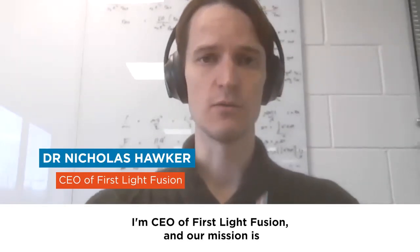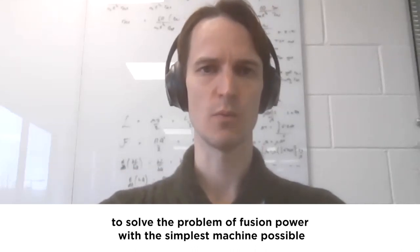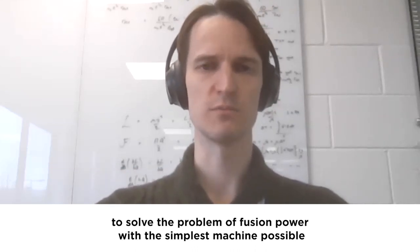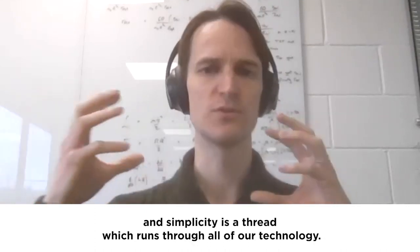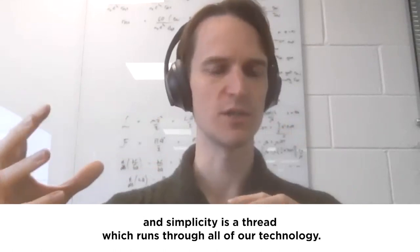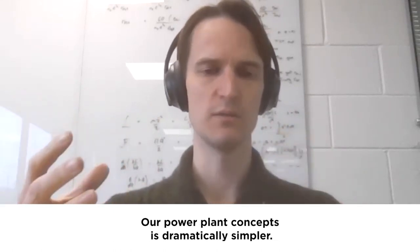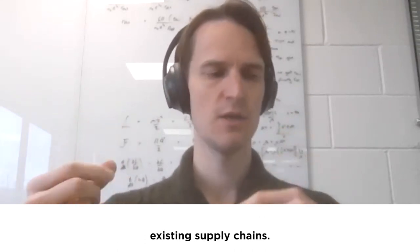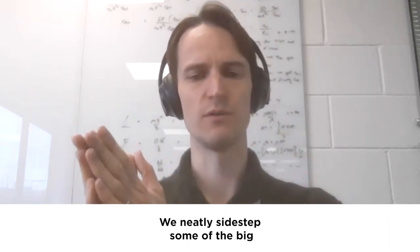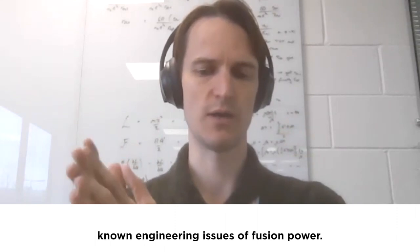Hi, I'm Nick, CEO of First Light Fusion, and our mission is to solve the problem of fusion power with the simplest machine possible. Simplicity is a thread which runs through all of our technology. Our power plant concept is dramatically simpler — it can be built with existing technology, existing materials, existing supply chains. We neatly sidestep some of the big known engineering issues of fusion power.